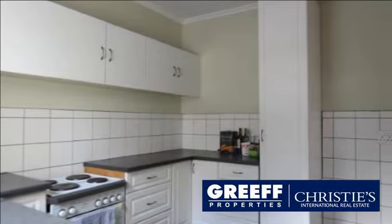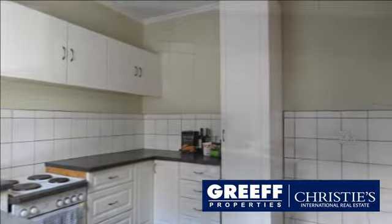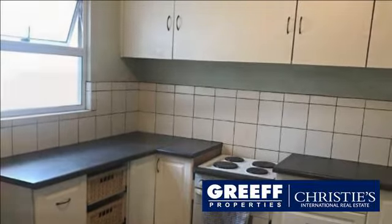The apartment has original parquet flooring throughout. The kitchen has ample cupboard space and tiled flooring. The sun-filled lounge has doors leading to a large enclosed balcony, perfect for entertaining.